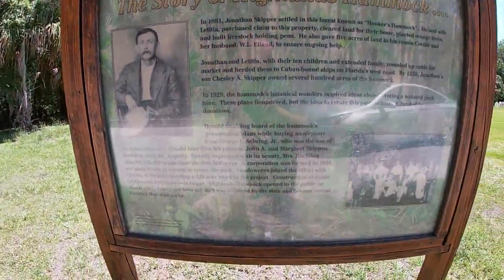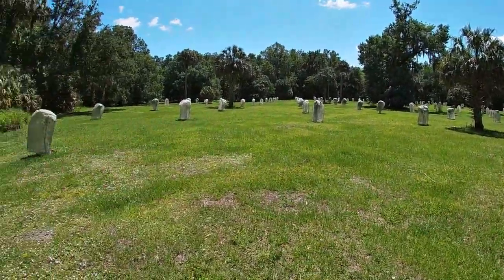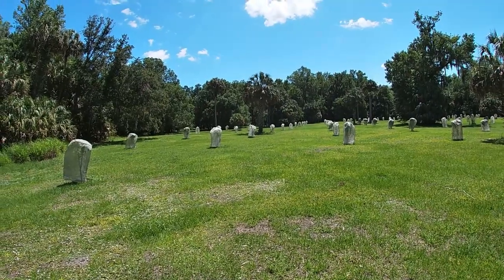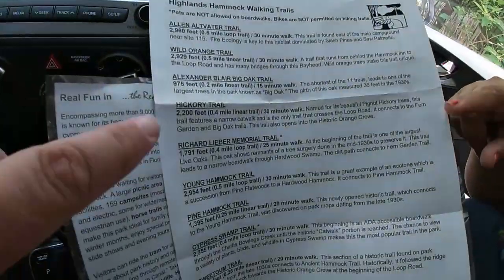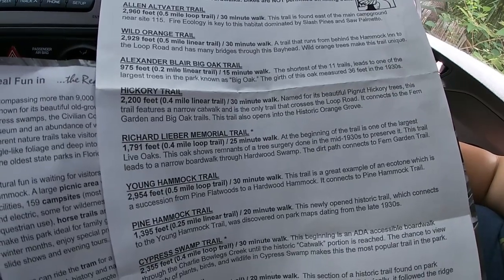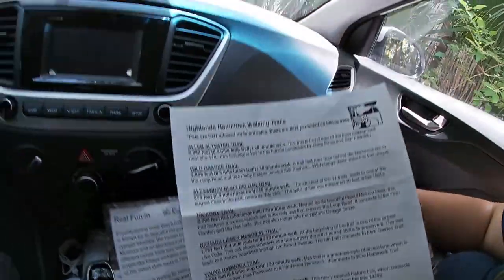In 1929, this hammock's botanical wonders inspired ideas about creating a national park here. Those plans floundered, but the idea to create this park continued, funded by private donations. This whole area where you see these new trees that are planted and covered — none of those were here before. The reason they cover those trees is to make sure they don't get eaten up by insects and different things that can cause damage when they're young. They have to let them get to a certain point before they can leave them uncovered.